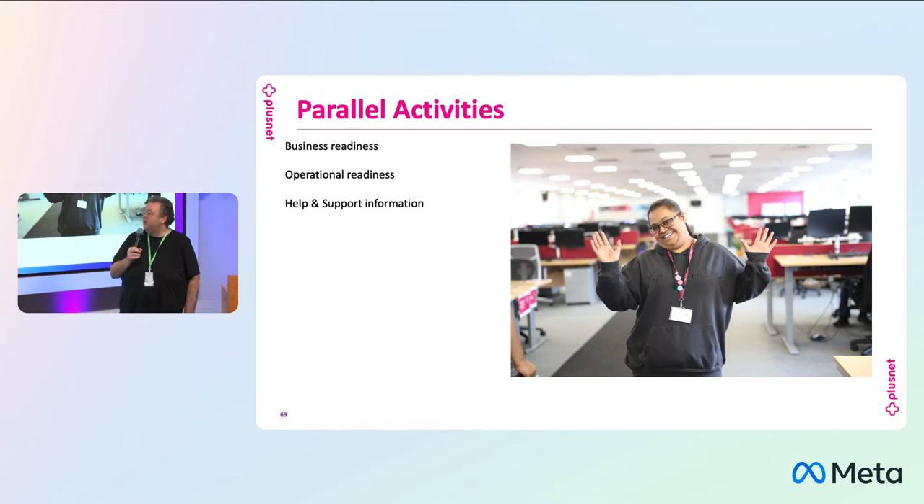In parallel, there are a number of activities we're going to need to do. We'll need to talk to our call center, give them advice on what to do if they see v6 issues, how to troubleshoot v6, or even just how to understand what a v6 issue might be. We want to put some help and support information out for customers so that those who are interested can find it on our website. We also need to make sure all our internal support teams are ready. We know that as soon as we mention v6, ISPA review will pick up on it and put an article up, so we'll need a PR statement ready for the press.